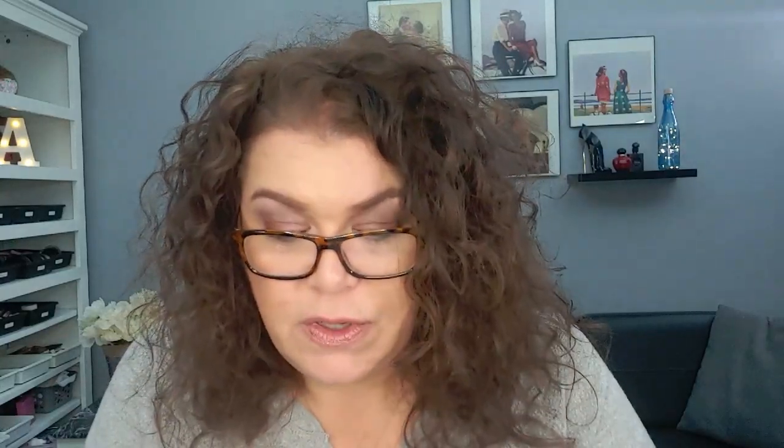Liquid lipstick: I had 32 of them. I finished zero. I decluttered eight during my declutter and added 12 — some were gifts — giving me a total of 36 liquid lipsticks. That is way more than I actually want. I know for a fact there are at least four I can finish this year because they're getting down there. I'd love to finish 10 but that's not going to happen — realistically I know of four I can finish.